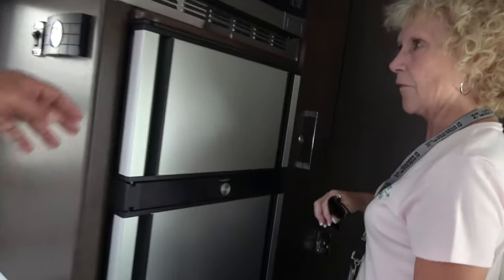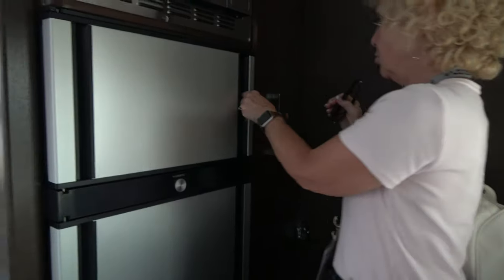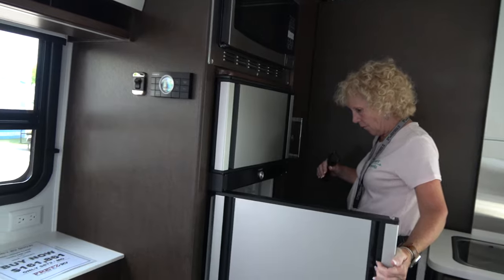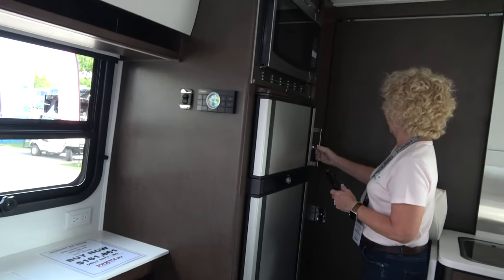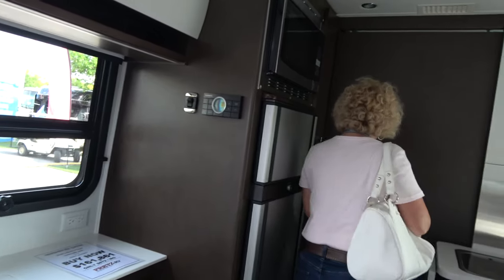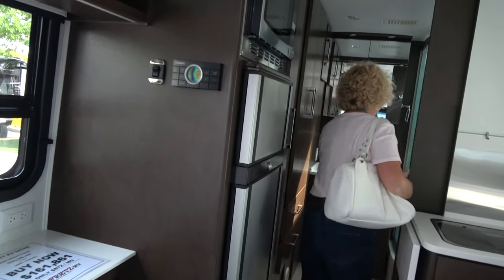Oh, this is the new Dnematic refrigerator - you can open this way, and it opens the other way too. That's pretty cool. And here's your pantry.